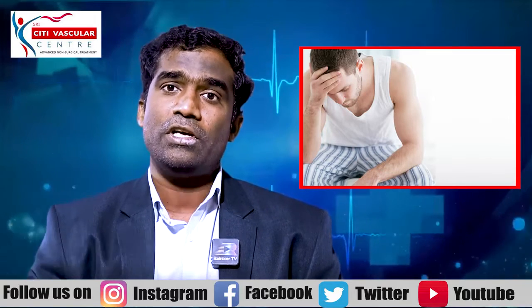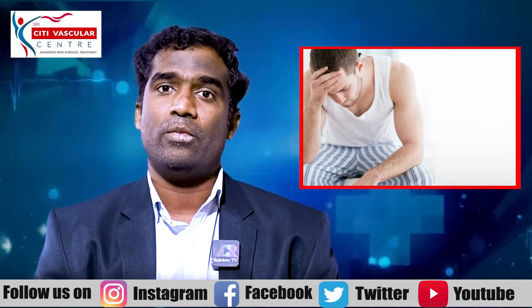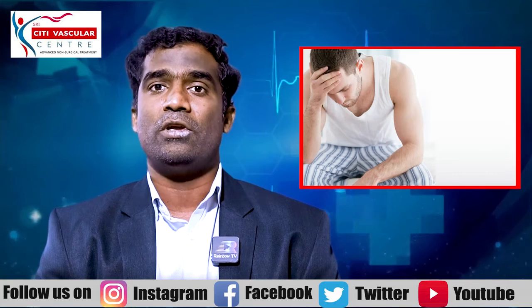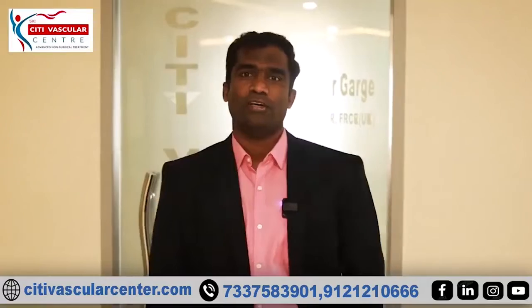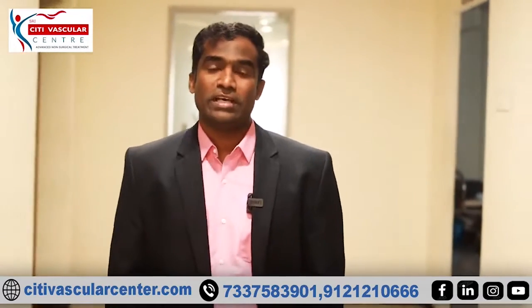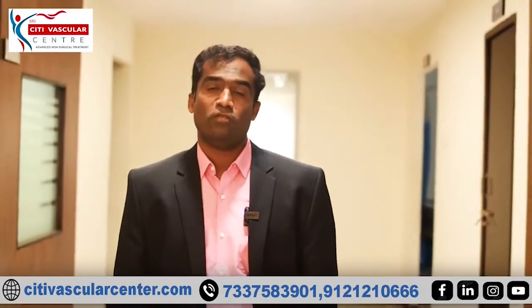If you have any questions, please write them in the comment box. I want every comment and we'll try to answer them in our next video. In our City Vascular Center, we will give a free consultation every month. If you have a screenshot, please share your WhatsApp number.